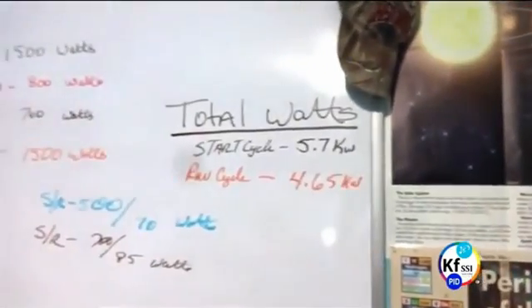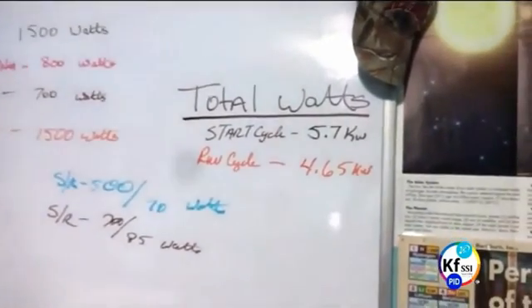Now you see he has switched off the blower. Turn everything off. Start cycle total of 5.7 kilowatts, run cycle 4.65 kilowatts for 4 minutes continuous.